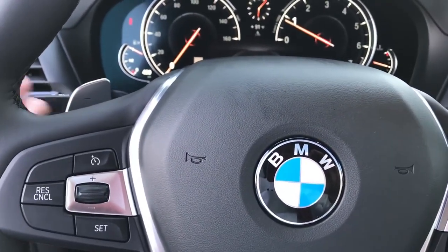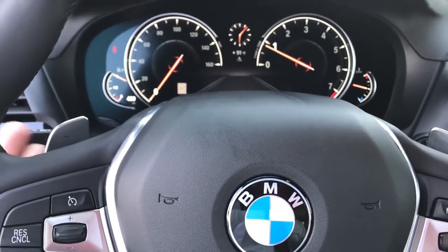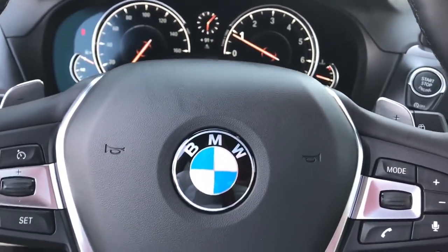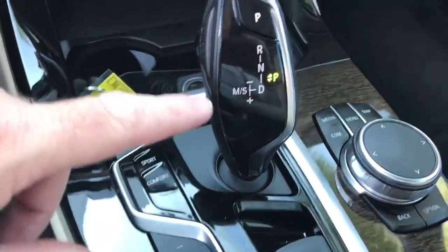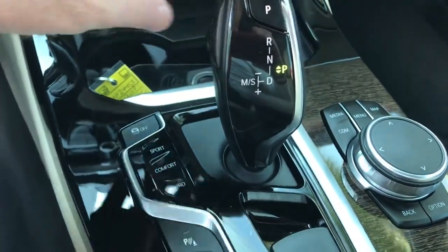Some people use the paddle shifters, some people ignore them, but it is fun if you want to try it. We can teach you how — paddle up and paddle down, it's really easy. And the eight-speed automatic transmission — you can actually even shift this as a manual if you wish.